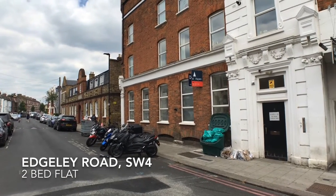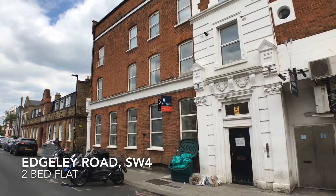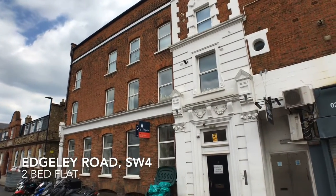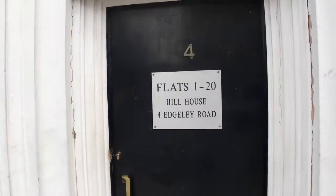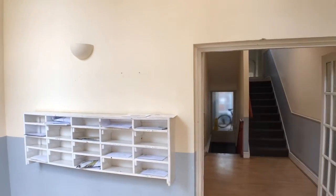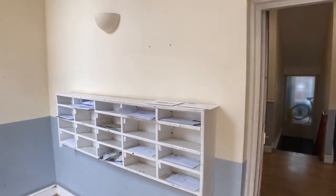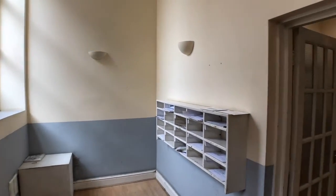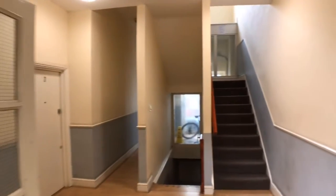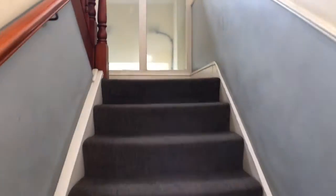Close to Clapham Common Tube Station and the amenities of this popular area of southwest London is this two-bed flat. The flat is located on the first floor.